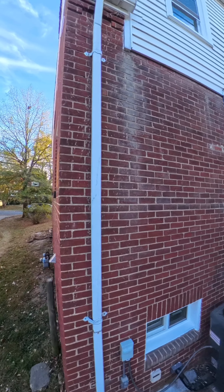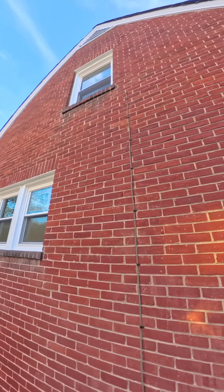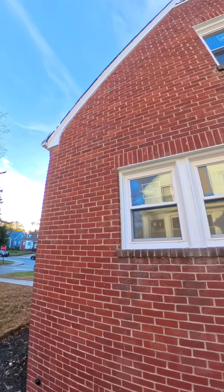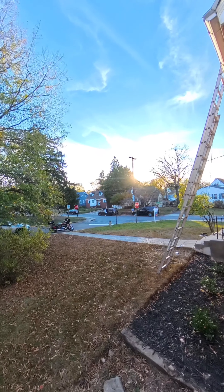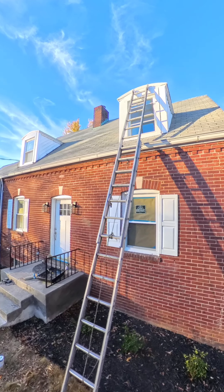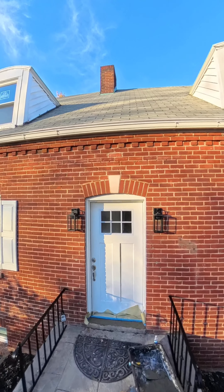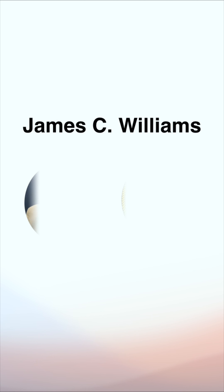That's the new HVAC system. Look at all the windows — all the windows have been replaced, brand new windows, very energy efficient. Just a beautiful house. This will be coming on the market in the next couple of weeks, so stay tuned. This is James Williams, your Marine Corps Realtor. Look forward to working with you. Hoorah.